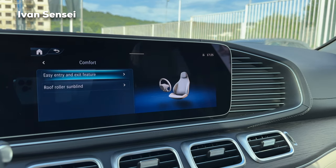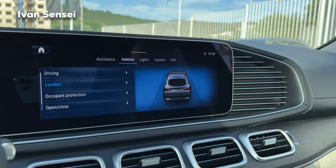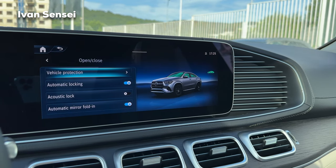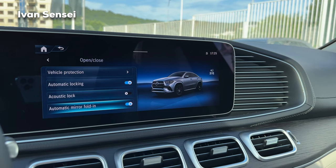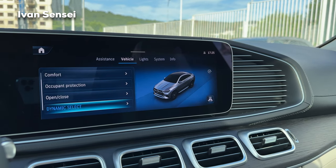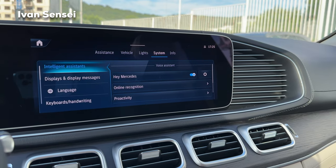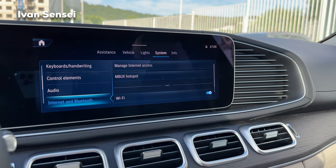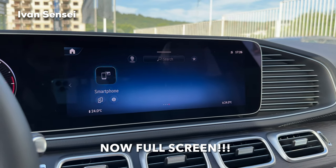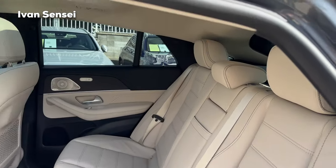In the Vehicle settings: driving options include winter mode, manual shifting, automatic fueling station search, trailer type, and car wash mode — which raises the vehicle, folds mirrors, closes windows and roof, turns off power tuning and rain sensor. Comfort settings include easy entry/exit moving the steering wheel and seat. Occupant protection covers belt adjustment, automatic locking, mirror folding, and dynamic select modes. Lights covers multibeam LEDs, internal/external lighting, and ambient lighting. Apple CarPlay and Android Auto are available for smartphone integration.